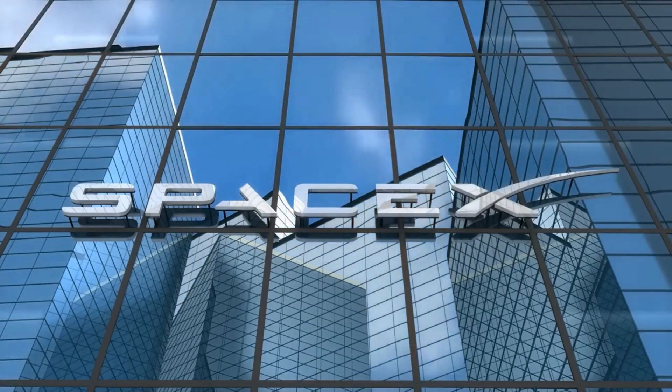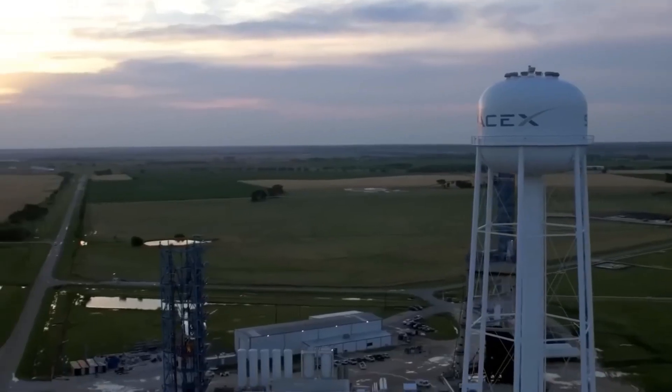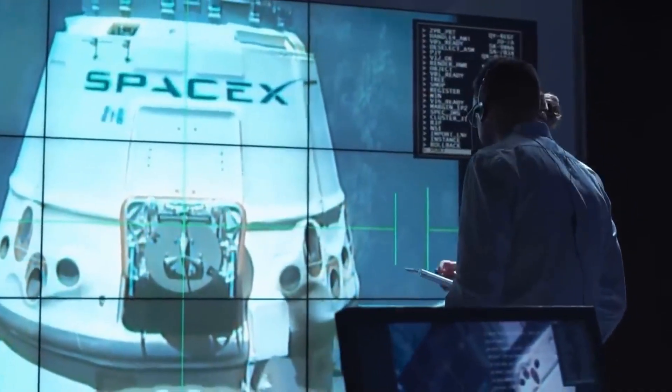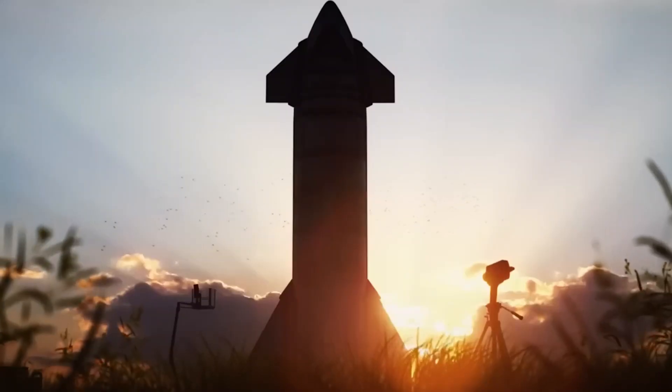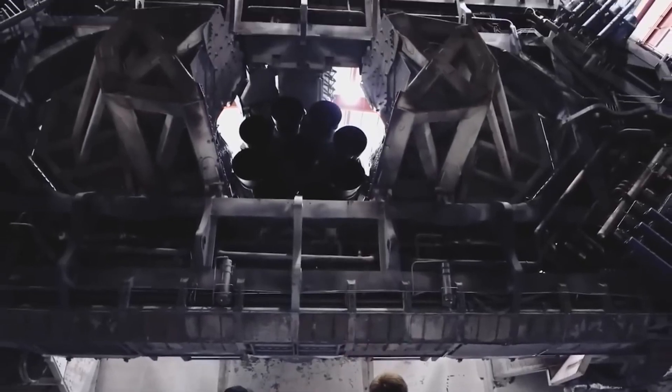The insights gained from these tests will guide SpaceX's future testing phases, including static fires — where the engines are fired while the rocket is held in place on the ground — and full-scale launch tests. Each successful test brings them closer to realizing their vision of a fully operational and reusable Super Heavy booster.